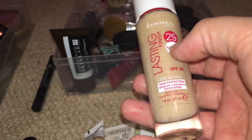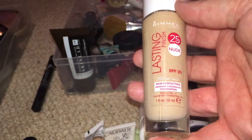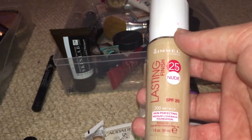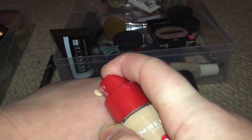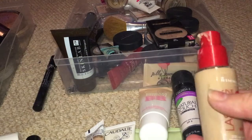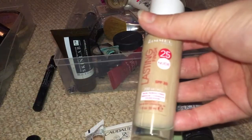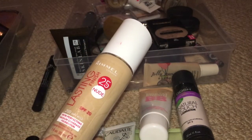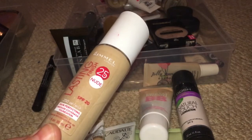Next is Rimmel London Lasting Finish 25 Hour in Soft Beige — it says nude, I think it's supposed to look like skin-but-better. It's not a great colour match for me; I'm really struggling with getting colour matches in Rimmel. It's still a wee bit too yellow-based for me, as you can see from the light hitting it. It's okay but I'm probably going to pass this one on as well because it's not getting the use. It is a good product, it just isn't for me.